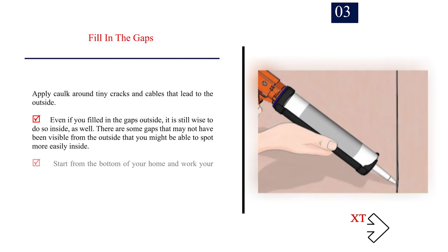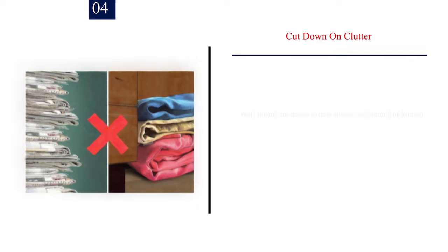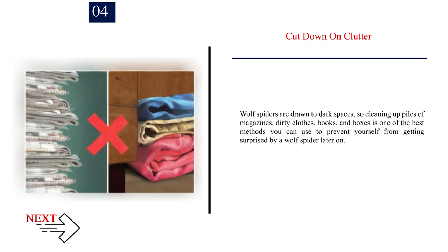Number 3 — Fill in the gaps. Apply cork around tiny cracks and cables that lead to the outside. Even if you filled in the gaps outside, it is still wise to do so inside as well, as there may be gaps not visible from outside. Start from the bottom of your home and work your way up. Wolf spiders are most likely to hang around basements and crawl spaces, so spider-proofing these areas is most important. Gradually work your way up, finishing with the attic. Number 4 — Cut down on clutter. Wolf spiders are drawn to dark spaces, so cleaning up piles of magazines, dirty clothes, books, and boxes is one of the best methods to prevent yourself from being surprised by a wolf spider.